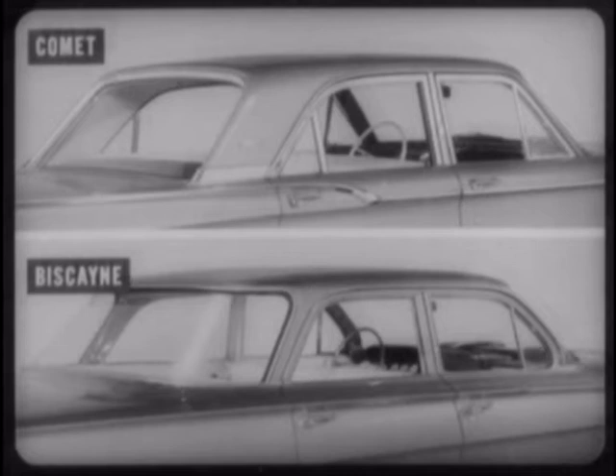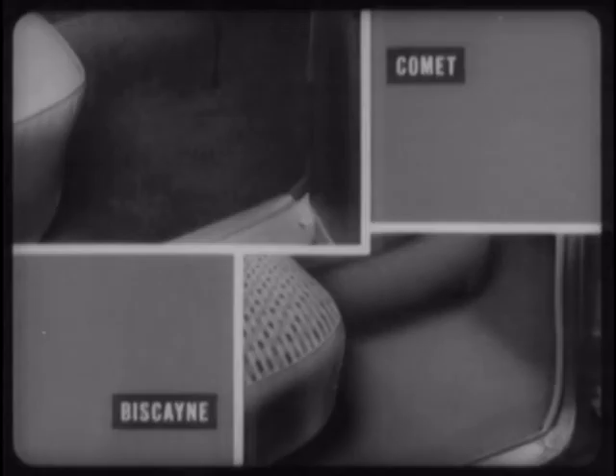The Comet buyer enjoys the additional luxury of bright metal window frames compared with painted frames on Chevy, Plymouth, and Ford. Plus, luxurious loop yarn carpeting compared with rubber mats on the other three.